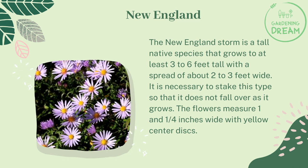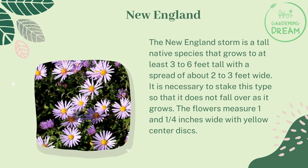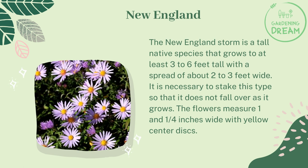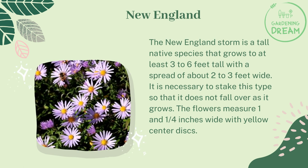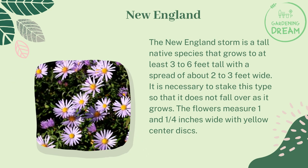New England. The New England aster is a tall native species that grows to at least three to six feet tall with a spread of about two to three feet wide. It is necessary to stake this type so that it does not fall over as it grows. The flowers measure one and a quarter inches wide with yellow center discs.